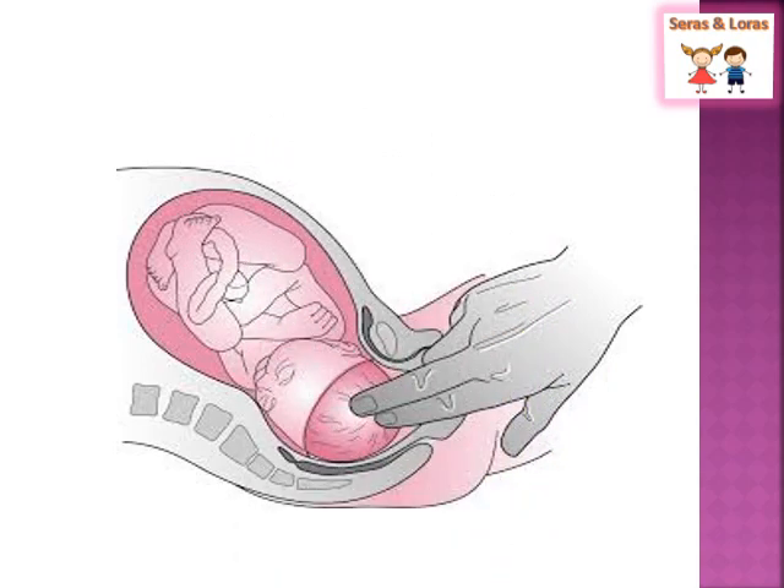This diagram shows the midwife assessing the presenting part. The presenting part is the part of the baby that leads the way through the birth canal. Here the leading part of the baby is the vertex, so the presenting part is vertex.